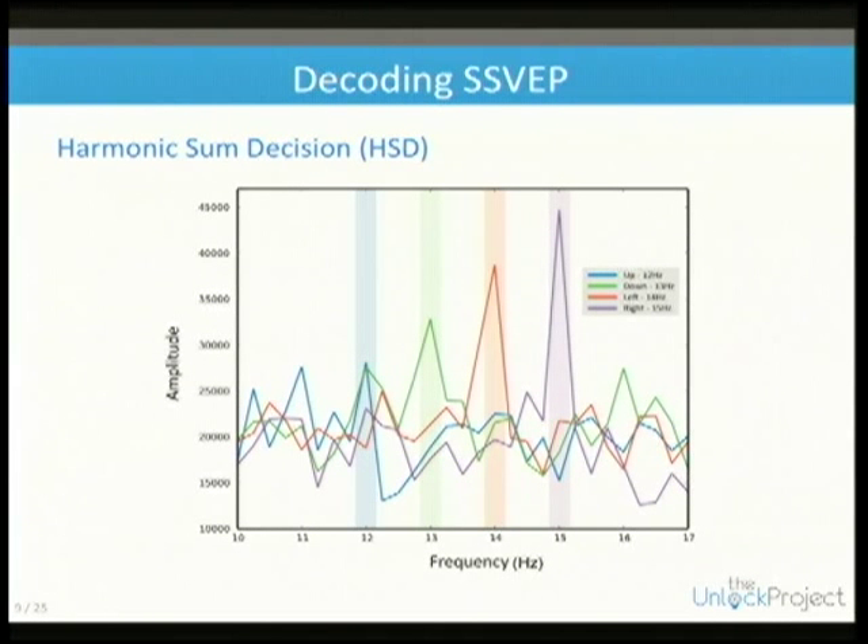If we know that we have checkerboards flickering at 12, 13, 14, and 15 hertz, we look at the power centered around those frequencies and their harmonics, and figure out which one has the most power — that's the one we think you're looking at.